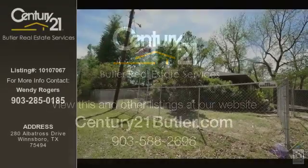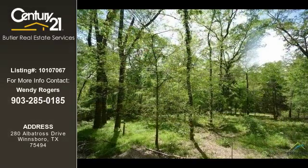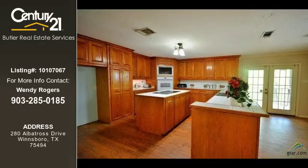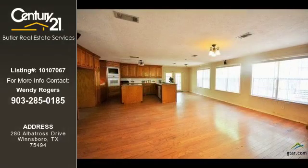This home listing is brought to you by Century 21 Butler Real Estate Services. This 3-bedroom and 2-bathroom home was built in 2002. This property is currently priced at $89,900. The listing number for this property is 10107067.